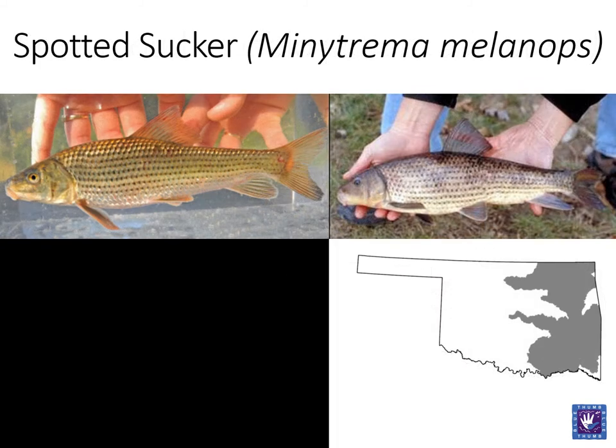Next is the spotted sucker. This fish is very unique and difficult to confuse with other suckers. The most important feature to note is the black spot at the base of each scale. Spotted suckers are sensitive to pollution and habitat degradation, especially erosion that adds to turbidity and adds silt over substrates.